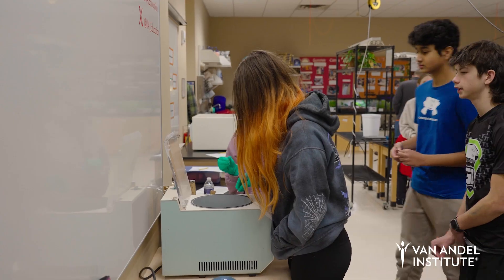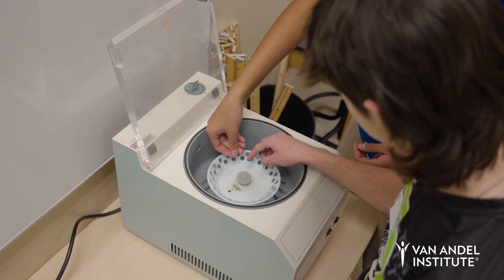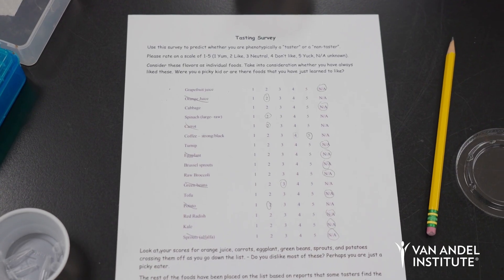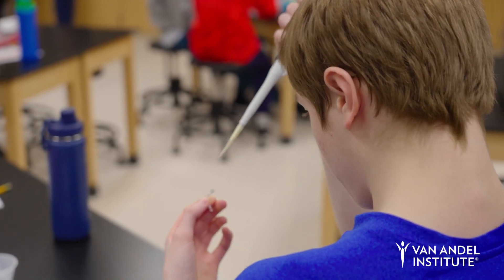I really love this investigation because it allows the students to really experience the world of biotechnology in a way that they might not be able to in their classroom. They're using the same exact tools that scientists use at the Van Andel Research Institute to really understand their traits and why they are the way that they are.